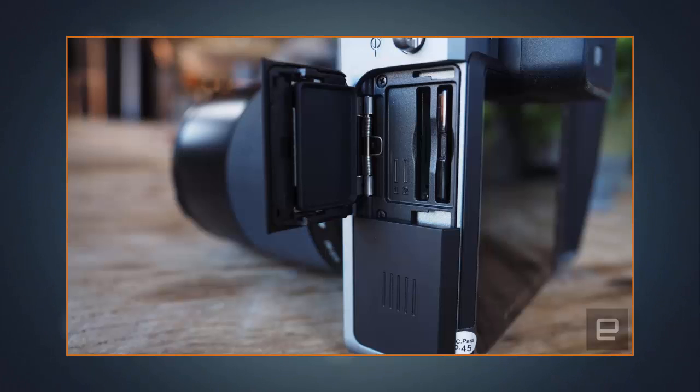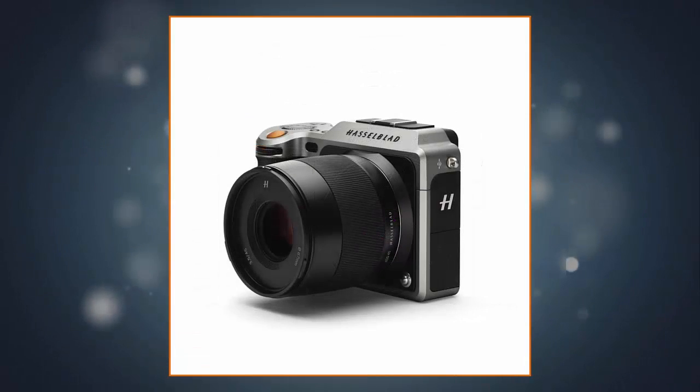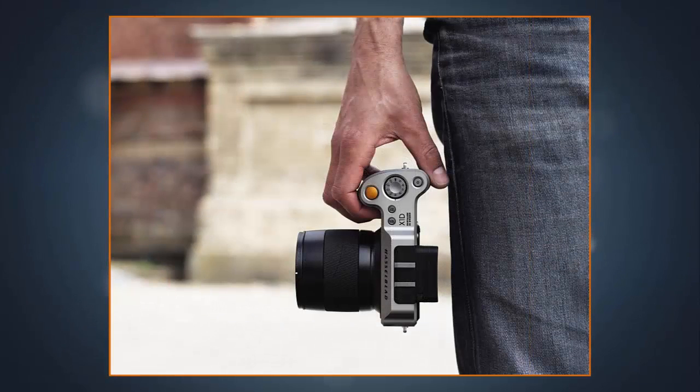Hasselblad let us try the X1D at a press event in New York City. While we only spent about 45 minutes with the new camera, it didn't take long to appreciate its industrial design and, of course, that ridiculous 50MP medium format sensor. Not surprisingly, the X1D feels as premium as you'd imagine, especially considering its near $9,000 price tag.